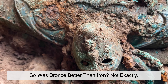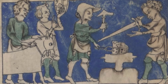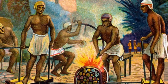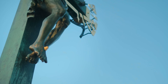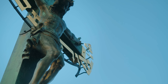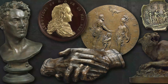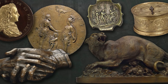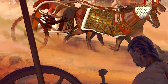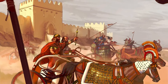So was bronze better than iron? Not exactly. Bronze lasted longer underground. Iron performed better in daily life once steel arrived. Each metal solved different problems at different times. The archaeological record favors bronze not because ancient people preferred it forever, but because chemistry preserved it better. This creates a distorted picture of the past. We see bronze everywhere and assume it dominated. In reality, entire iron-based economies existed that left little behind. The Iron Age is named for a material that often didn't survive its own success.